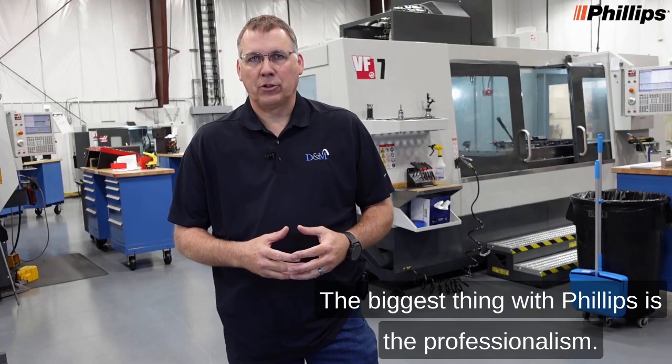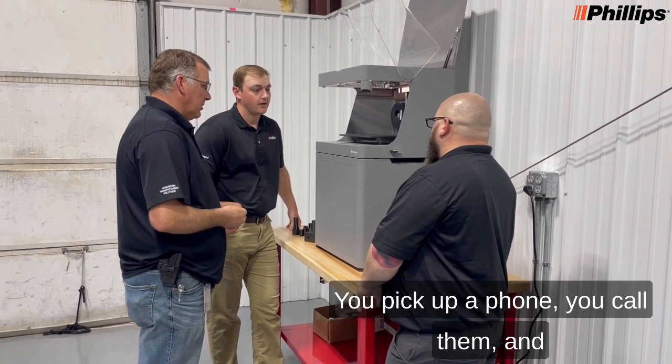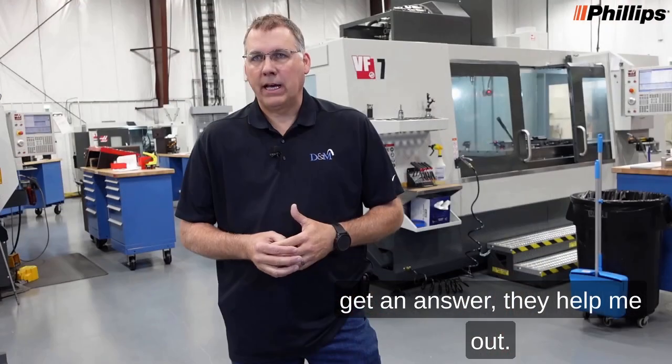The biggest thing with Phillips is the professionalism. Your support, your sales — everything is very professional. You pick up the phone, you call them, and it doesn't matter what time, day or night, I get an answer. They help me out and they don't worry if it's a weekend.